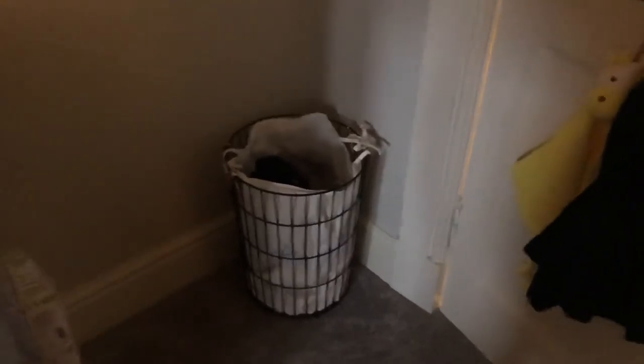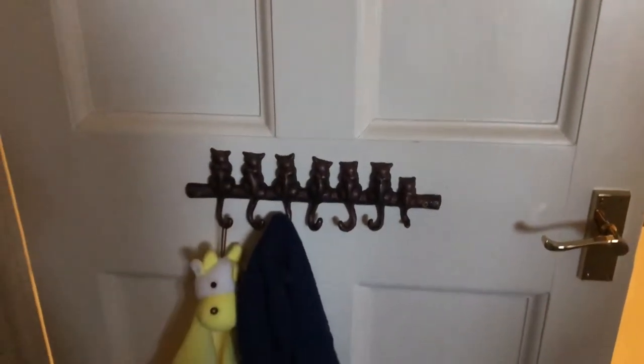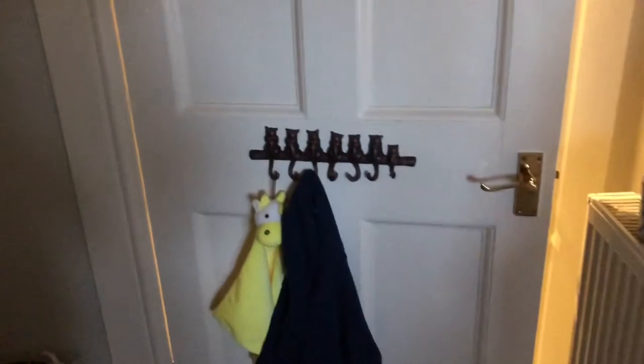Just down here in the corner I've got his washing basket. He doesn't use it just now obviously, but I keep his clothes that I'm going to donate or keep for future children - anything that doesn't fit him I just throw in there and I go through it once it's full. On the back of the door we have a little brass cat hook so you can hang things off its tail, and we put it down low so that when Samuel is able to he can hang up his own bits and bobs on there.